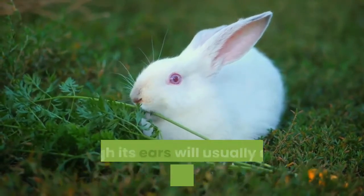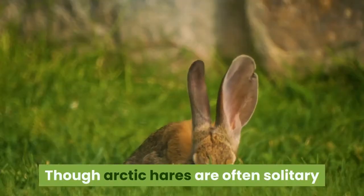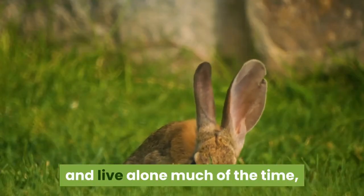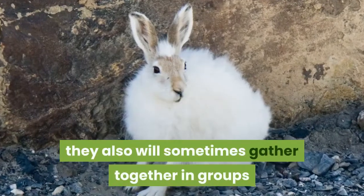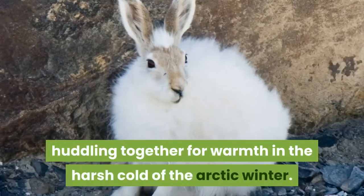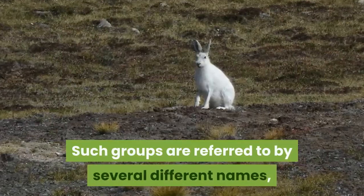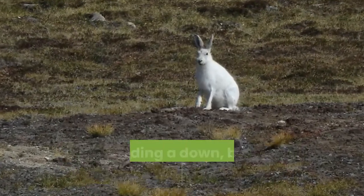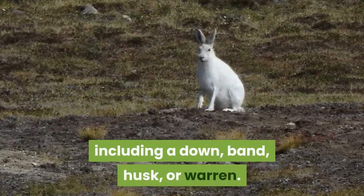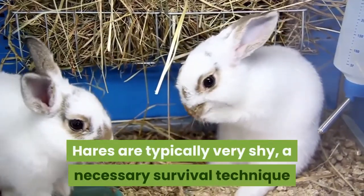The average Arctic hare stands about as high as an adult human's knees, though its ears usually reach a bit higher. Though Arctic hares are often solitary, they will sometimes gather in groups of anywhere from six to several hundred animals, huddling together for warmth in the harsh cold of the Arctic winter. Such groups are referred to by several names, including a down, band, husk, or warren.